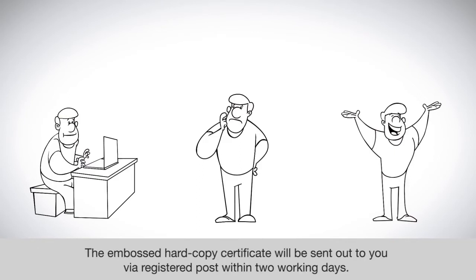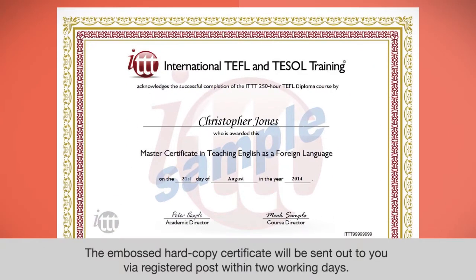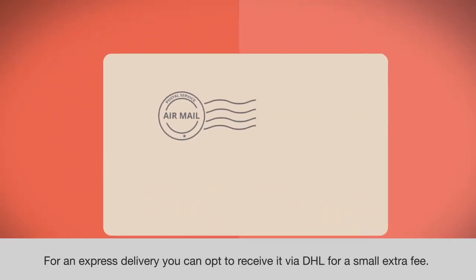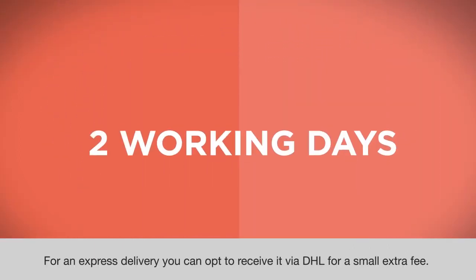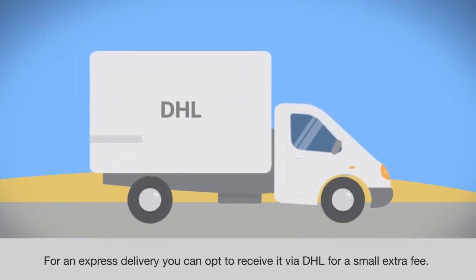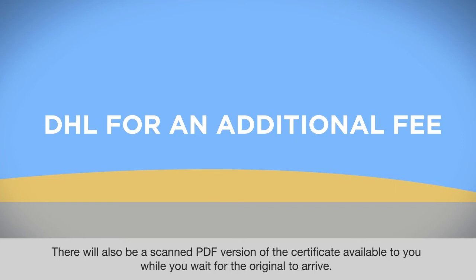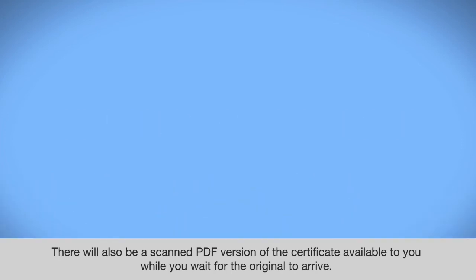The embossed hard copy certificate will be sent out to you via registered post within two working days. For express delivery, you can opt to receive it via DHL for a small extra fee. There will also be a scanned PDF version of the certificate available to you while you wait for the original to arrive.